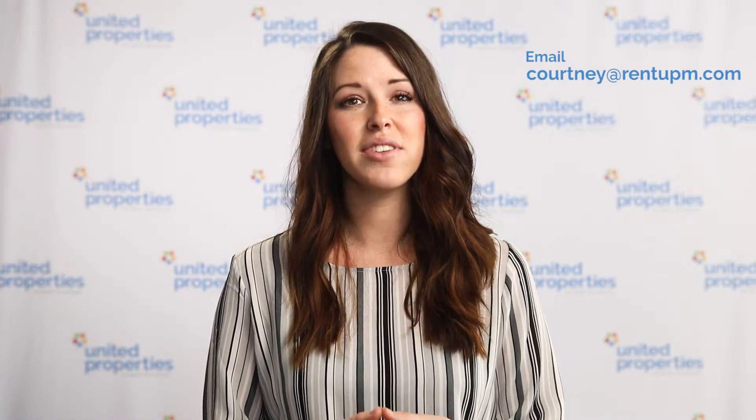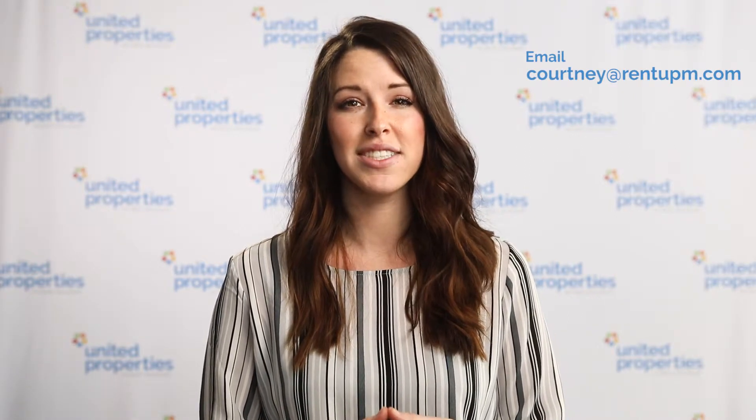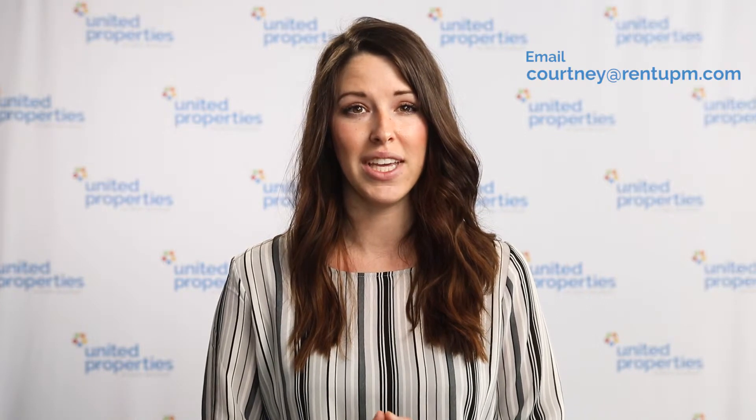At United Properties, we have a full-time leasing agent and we utilize the latest technology to show our properties. We use a combination of electronic self-showing boxes and in-person showings. Our goal is to capture every possible lead while they are interested and to give each prospect the maximal opportunities to view our vacant units.